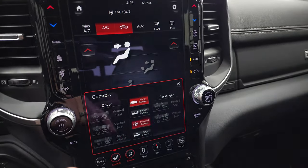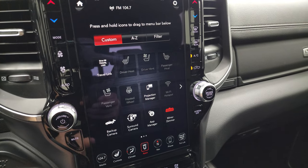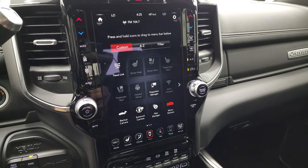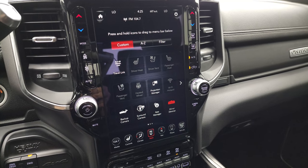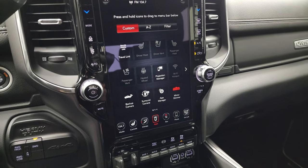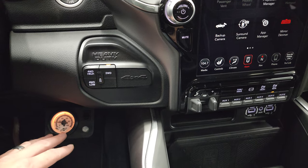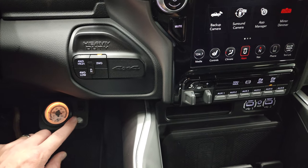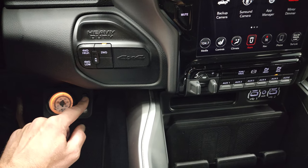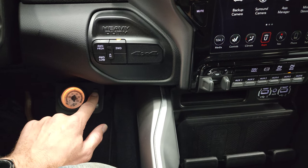You have all your different apps, including Projection Manager — you can project your cell phone to the screen. Down here, your push-button four-wheel drive. Your air lift suspension — you can control it from here; you can see that works nicely, let air out and pump air in.